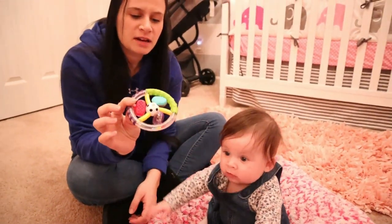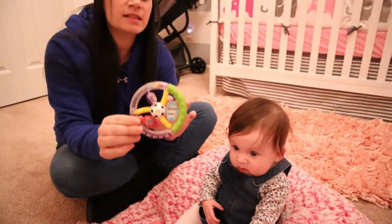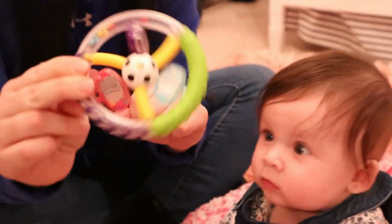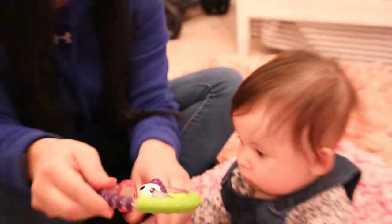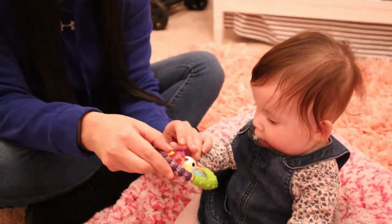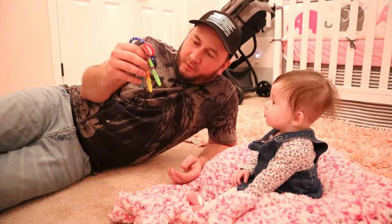In the meantime we've been using different teething toys for her, just like this one. It's a little rattle that spins and has different places she can bite on. She likes to hold them and put them in her mouth. Some of the best teething toys we think are available are the ones you can put in the freezer.